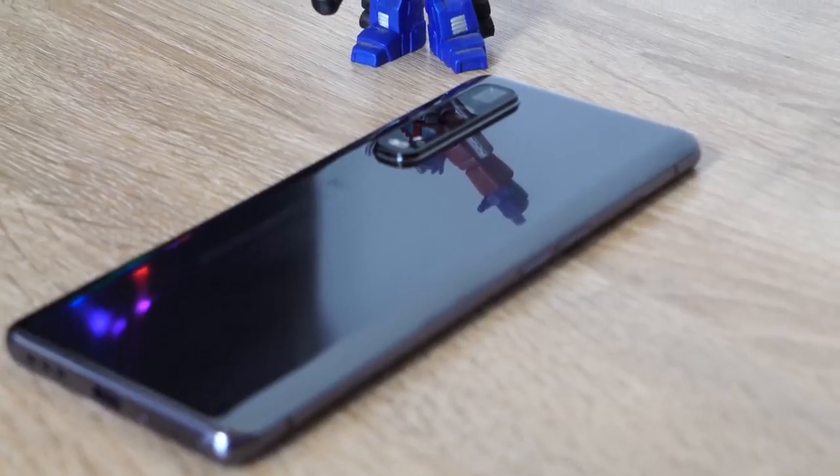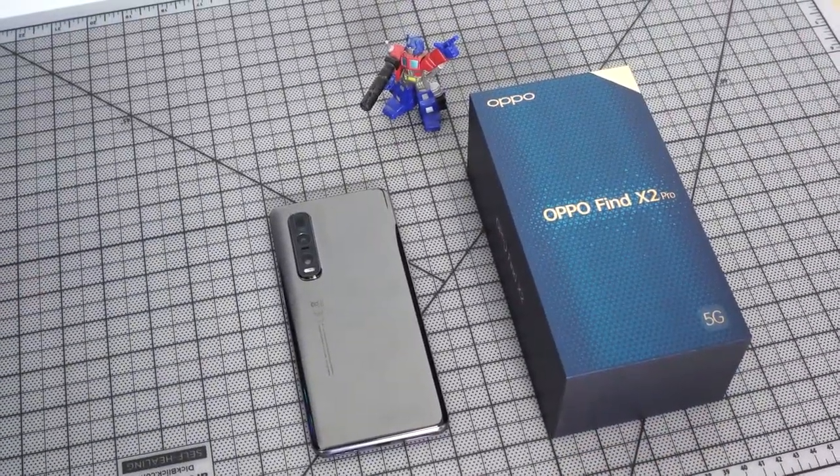Hey guys, Thunder E here and welcome to our gaming first look at the Oppo Find X2 Pro. I want to give a big shout out to Oppo for sponsoring this video and also sending over the Find X2 Pro for us to check out.